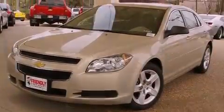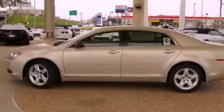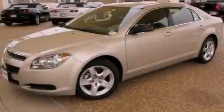With an EPA estimated rating of 33 miles per gallon on the highway, more money will stay in your pocket rather than pour into the fuel tank. Contact us today to arrange your test drive.